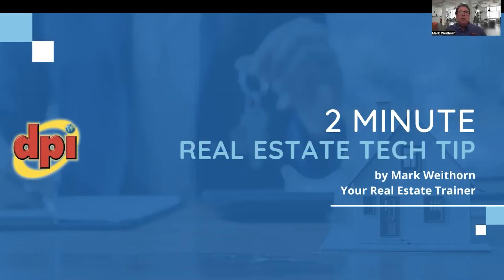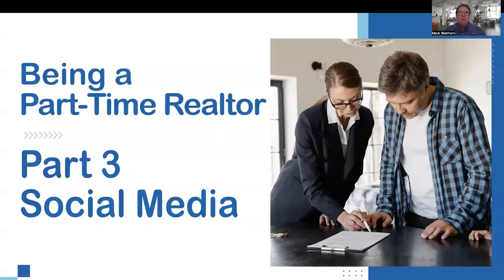Greetings, this is Mark Whitehorn here, your real estate trainer with your two-minute tech tip. This is part three in a four-part series on how to succeed as a part-time realtor.